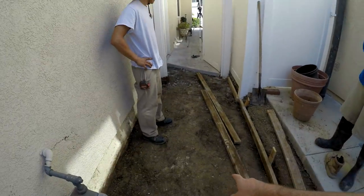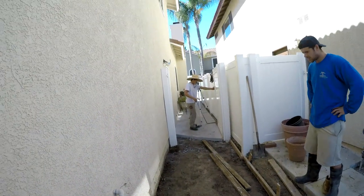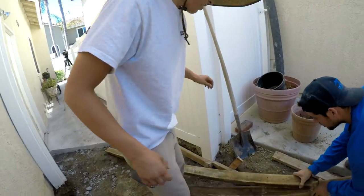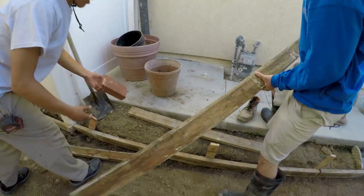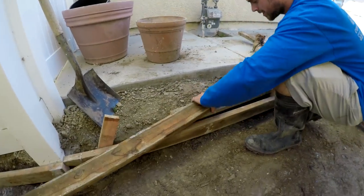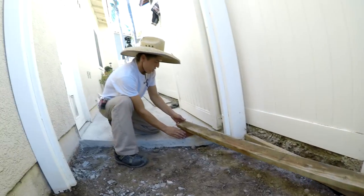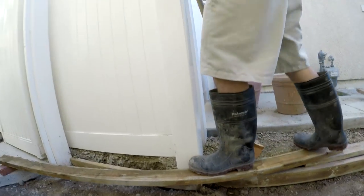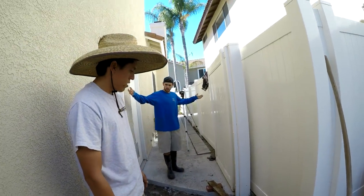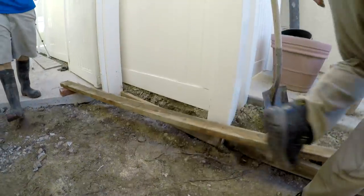We're about to pour this job and the only real spot we had to set up our other camera was way over there. But if we get all this concrete in, how are we going to get to the camera? So these two geniuses came up with this idea — the rod board. This is the rod board we're gonna be screening the concrete with. We're going to lay this wood on as our bridge, point A to point B, to get across and reach the camera. We added a little brick and a piece of wood so when we're stepping on it it won't sink.